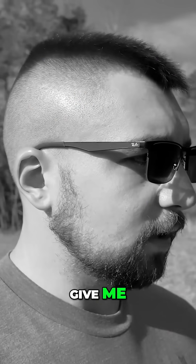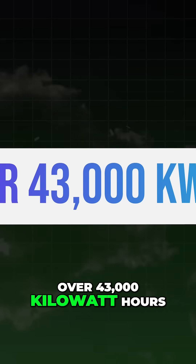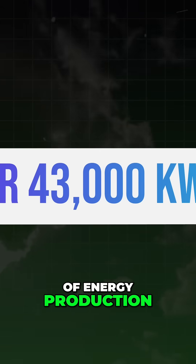The bottom line is this is going to give me, at least if I did it right in OpenSolar, over 43,000 kilowatt hours of energy production.